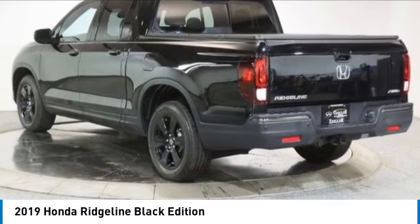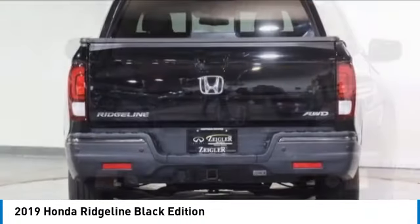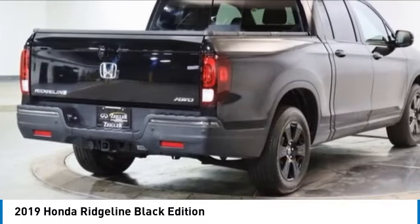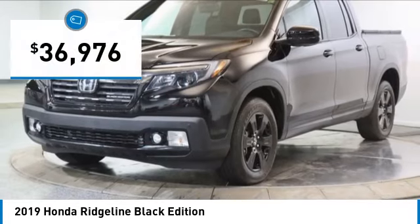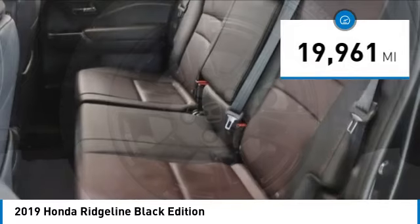Stop by and take a look at the 2019 Ridgeline. The Ridgeline was designed to give you exactly what you need to get the job done. And with Honda quality built right in, this truck can be with you for the long haul and is priced below $40,000. This vehicle has less than 20,000 miles.